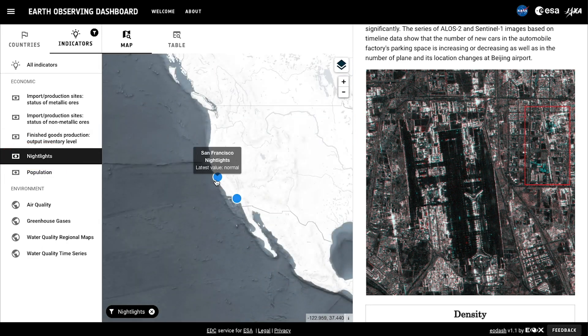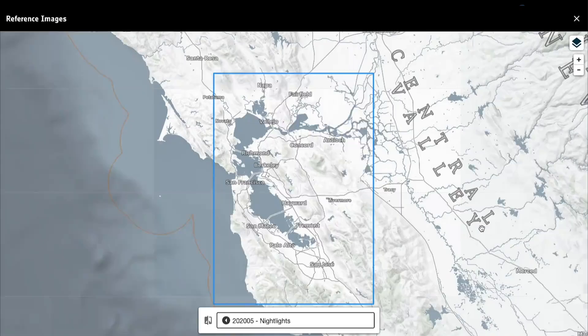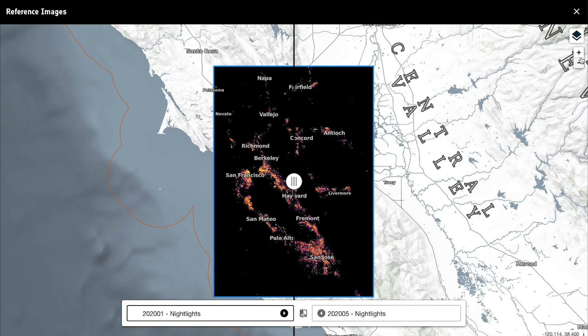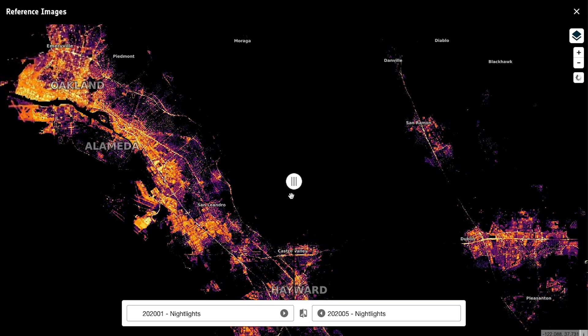We can see other economic indicators, like electric lights seen from space. We'll look at California. Clicking on the EO data button zooms into the imagery from the NASA-NOAA Suomi-NPP satellite. You can compare lights from before and during the COVID lockdowns, and you can zoom in even further for a closer look at the images.